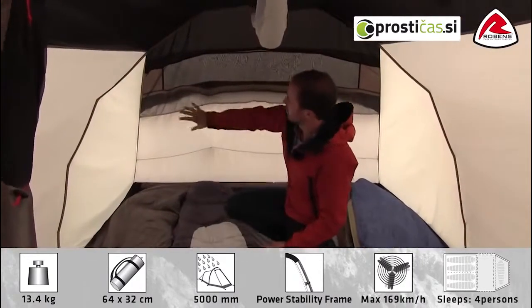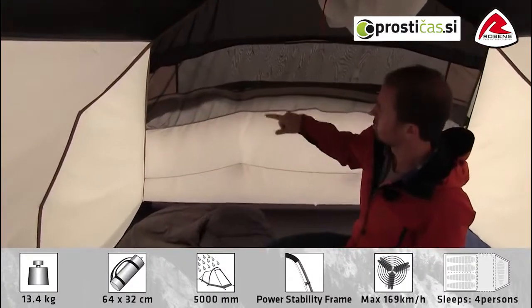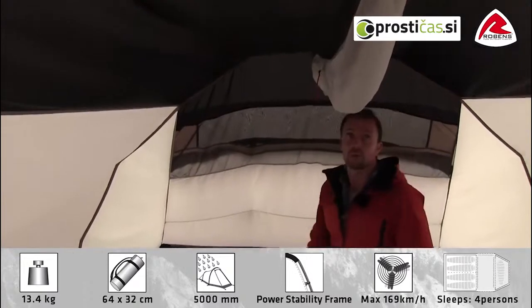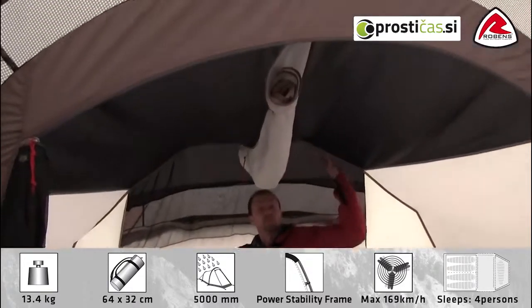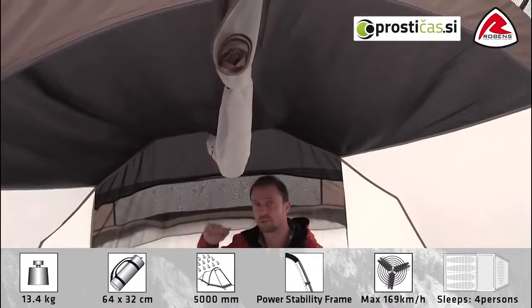In the rear end of the tent you also have a big mesh ventilation that corresponds well with the opening we have on the flysheet. On the top of the tent we have what we call a blackout inner which helps block out that morning light and gives you a better sleep in the morning.